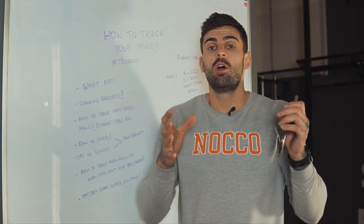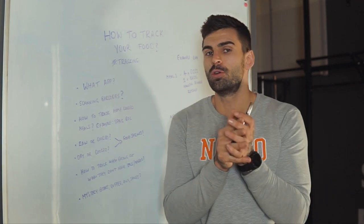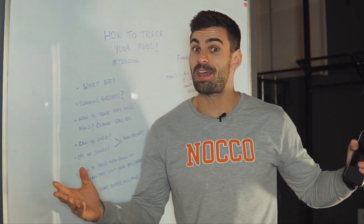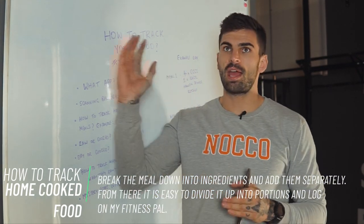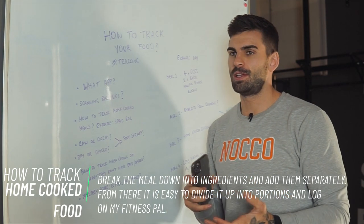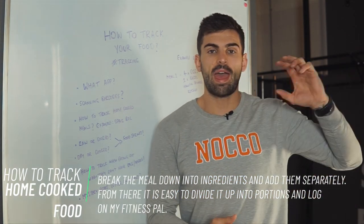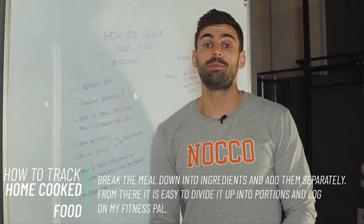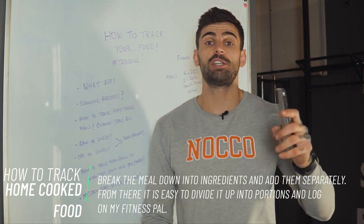One of the most frequently asked questions and one of the most common problems that I see with most of my clients is how to track food that is home-cooked meals. So you're eating really healthy, you're happy with cooking, but how do you track home-cooked meals? I'm going to give you an example of a spaghetti bolognese. It's not accurate to search 'spaghetti bolognese' in MyFitnessPal, because the M&S ready meal one is going to be different to your grandma's version, which is also going to be different to a restaurant, which is also different to you cooking at home and making sure the measures support your goals.